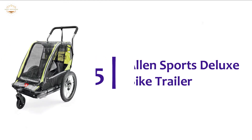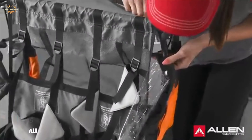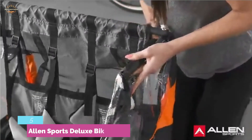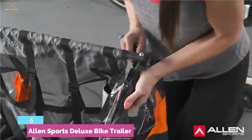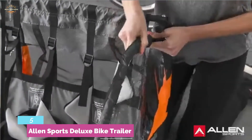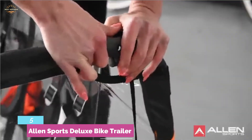Starting our list at number 5, the Allen Sports Deluxe Bike Trailer — an excellent outdoor solution for active parents. Offering an easy setup as a bike trailer, you can also easily convert it into a one-child swivel wheel stroller. For low rolling resistance, it has been designed with 16-inch rear wheels. There are large front and side windows that allow the passenger to enjoy the ride comfortably.